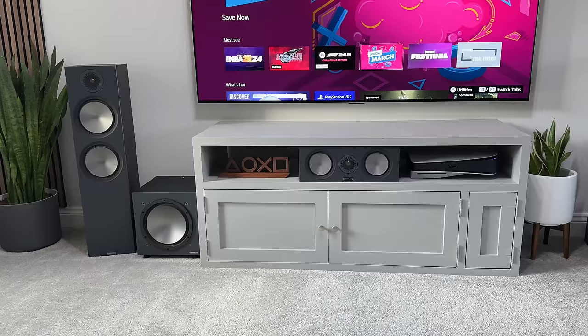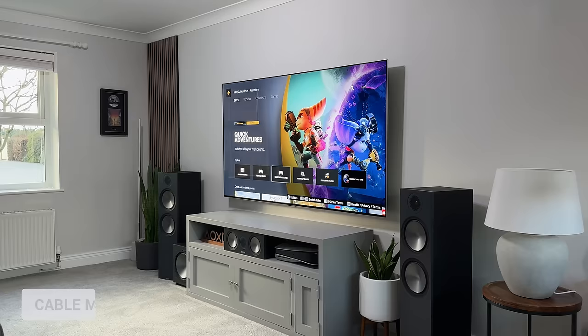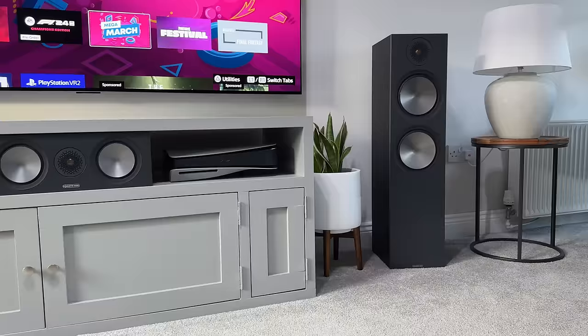You might have noticed there are almost no cables or wires on show, and that's because I've managed to hide them all in the setup. Seriously, I spend far too long trying to hide every cable or wire so that you hopefully cannot see them.